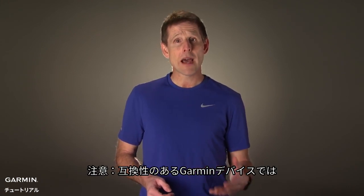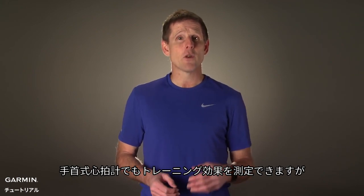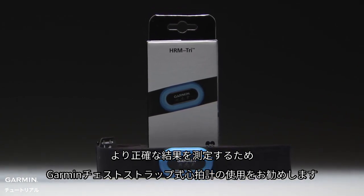Keep in mind, on compatible Garmin devices, training effect features are able to function with wrist-based heart rate, but for even more accurate results, we recommend using a Garmin chest strap heart rate monitor.